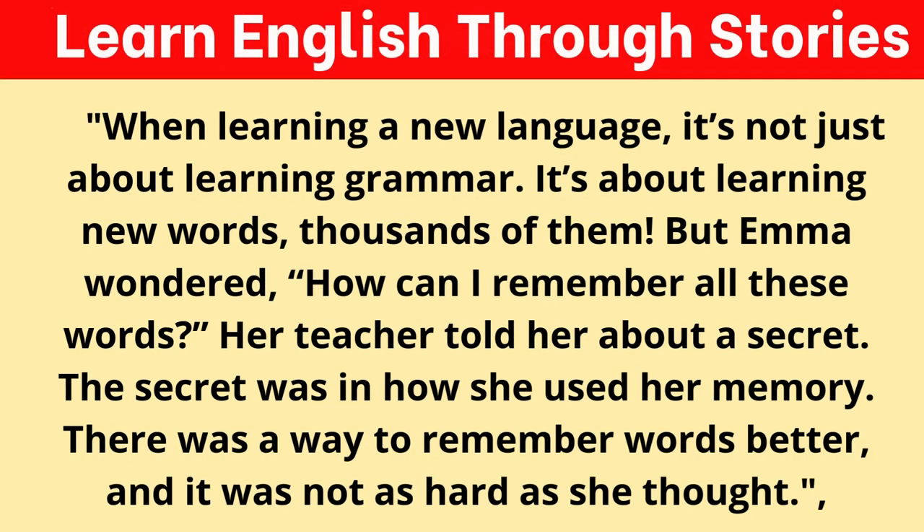When learning a new language, it's not just about learning grammar. It's about learning new words — thousands of them. But Emma wondered, "How can I remember all these words?" Her teacher told her about a secret. The secret was in how she used her memory. There was a way to remember words better, and it was not as hard as she thought.